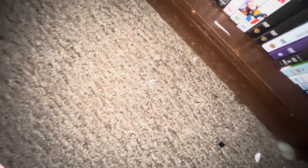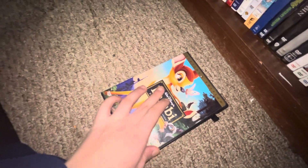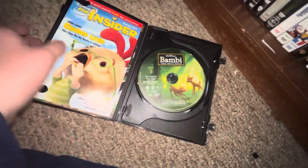Up next I got Bambi — front, spine, back. Here is the movie and these two bonus features.